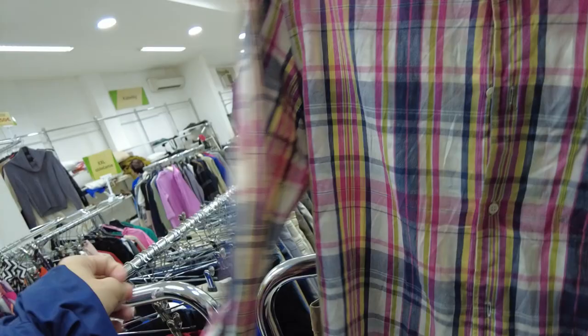Other items we were able to find included another Aspesi long sleeve coat and shirt. Here is me just double checking everything before going to pay, and then we moved on to the next store.